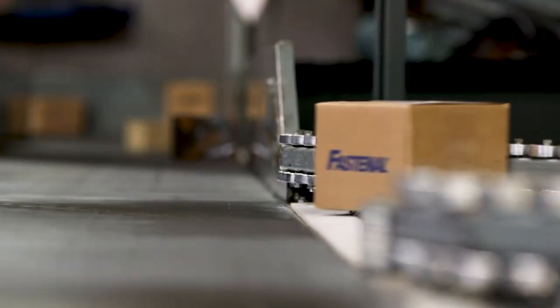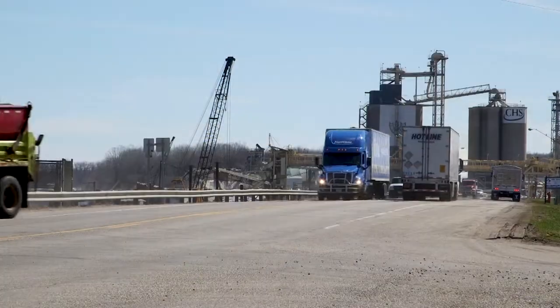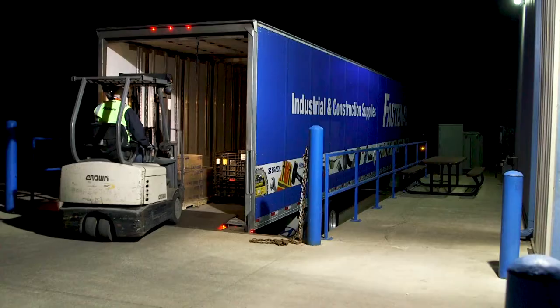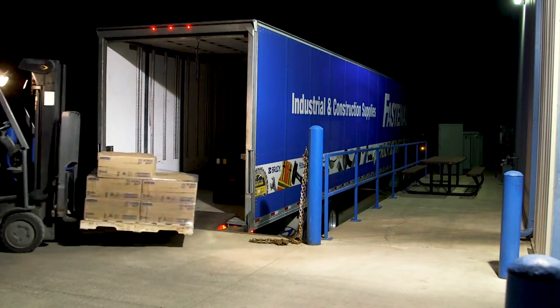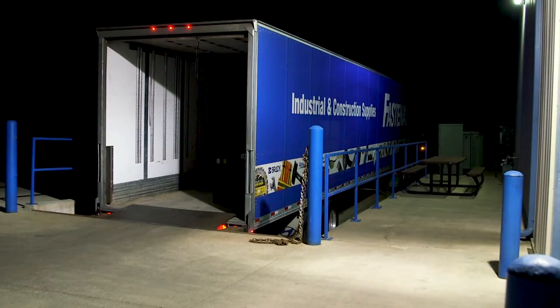By matching the product to the right picking solution, we're able to fill orders with greater accuracy and speed, get our trucks out on the road earlier in the evening, and deliver needed supplies to our branches and on-sites early the next morning, typically well before the workday begins.